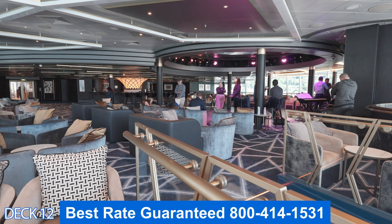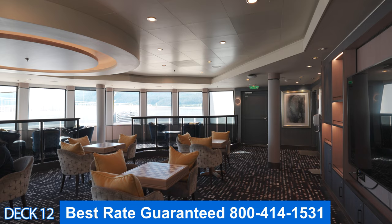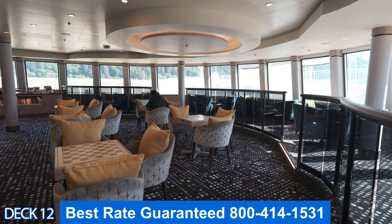A deck above is the multifunctional room. You can utilize this room to play card games and board games — they offer board games here, free of charge. You don't need to make a reservation; you can just come in anytime and play with friends and family. They have little chess boards, and you can also enjoy some pretty cool views up here.